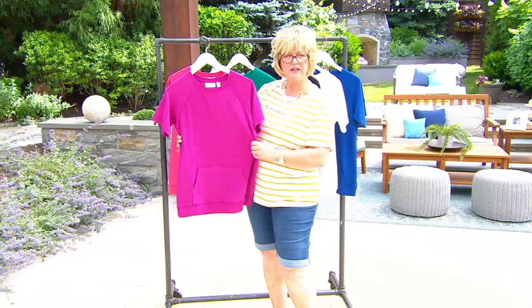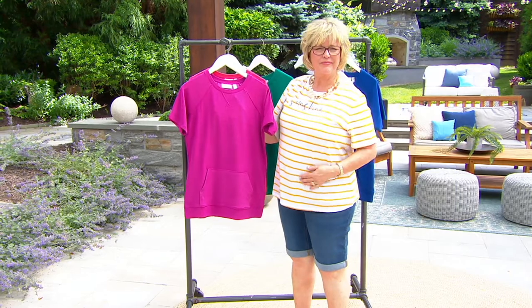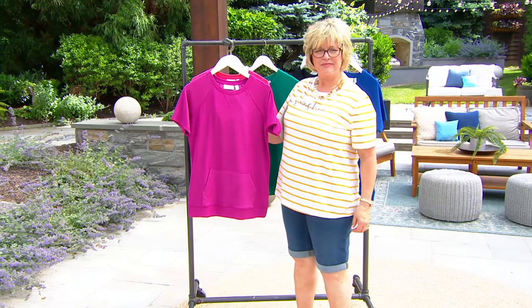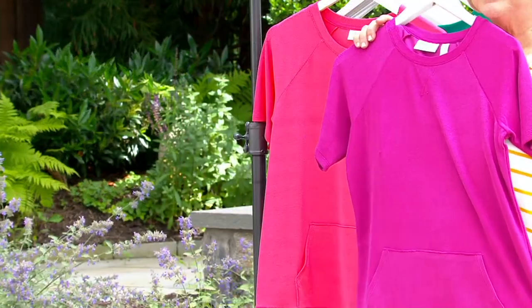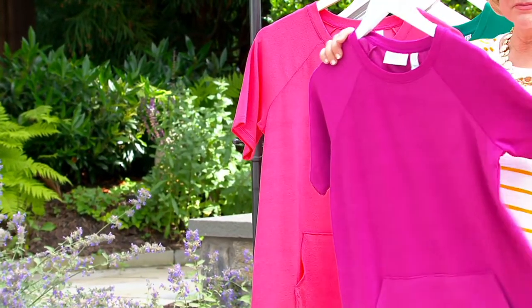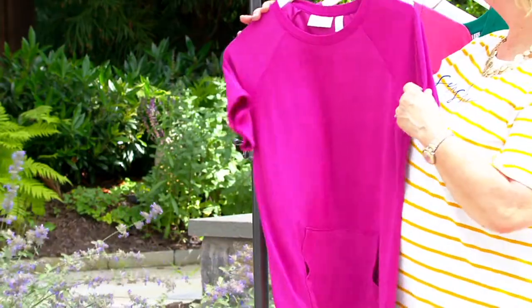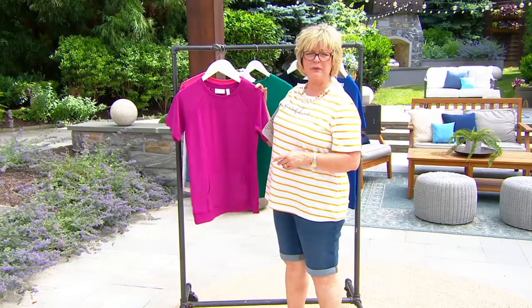I love the fit of this too, because it's that semi-fitted style. And another thing I am obsessed with is the fact that it doesn't hug around the hip area. I know that can be so annoying when you're moving in and out, running errands, and you have to kind of pull it down. This doesn't do that because of the fabric. So it just sits really, really nice. Let's take a look at Pam.